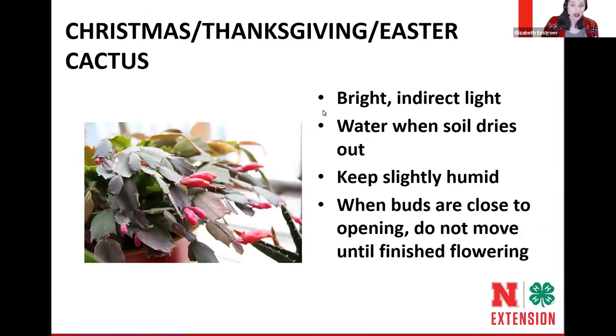Christmas cactus, Easter cactus, and Thanksgiving cactus are all in the same category. They like bright and direct light, and you water when the soil is dry. These bloom based on day length, so if you want your Christmas cactus to bloom at Christmas, you need to follow the light requirements and also keep the room a little cooler to help promote buds. The last thing you want to do is move any of these holiday cacti when the buds are formed — moving them when buds are closed will cause them to shed a bunch of blooms.